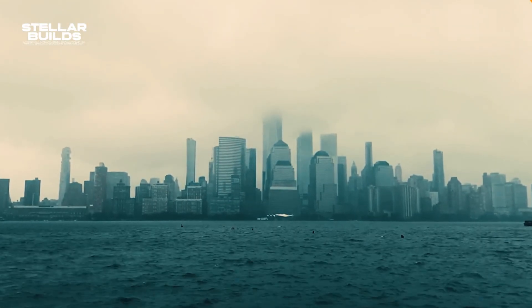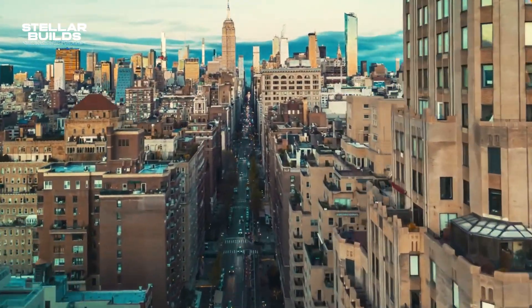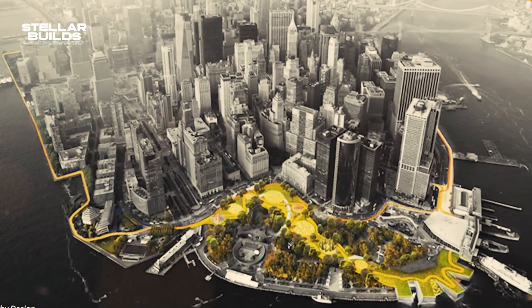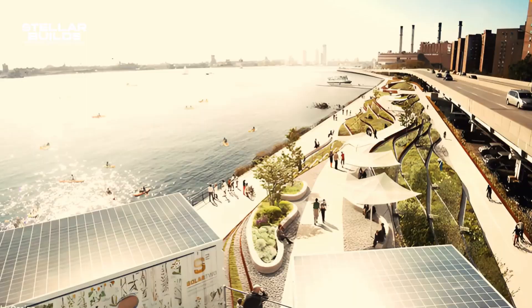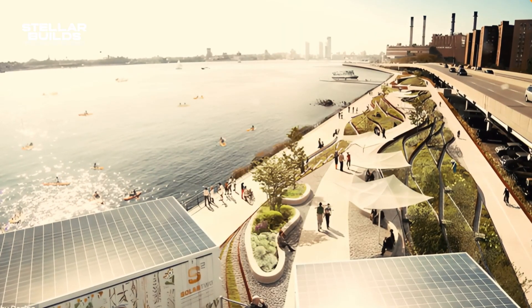All in all, the plan to expand New York into the sea will save the city from two major issues: economic imbalance and climate change. What do you think about the new master plan? Will it thrive, or is the solution too unrealistic for today's standards? Let us know in the comments.